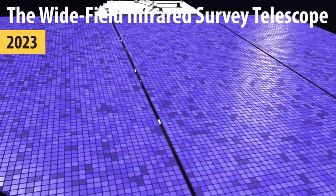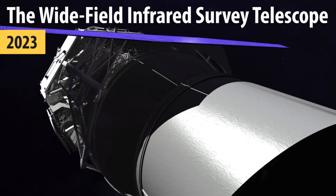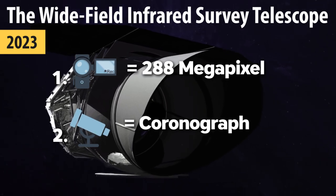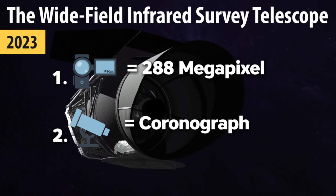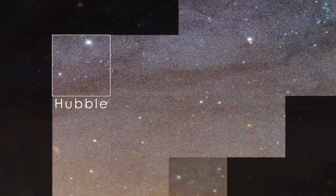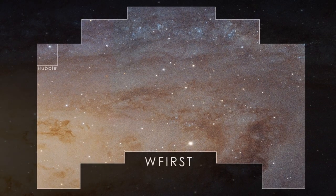In 2023, the Wide-Field Infrared Survey Telescope is scheduled to be launched into space. It will have two instruments on board: the Wide-Field Instrument with a 288-megapixel camera, and a high-contrast coronagraph that covers shorter wavelengths. The difference between this and the current Hubble Space Telescope is that it will take Hubble-quality images over an area of sky 100 times larger than Hubble. A picture from Hubble is a nice poster on the wall, but a wide-field telescope image will cover the entire wall of your house.